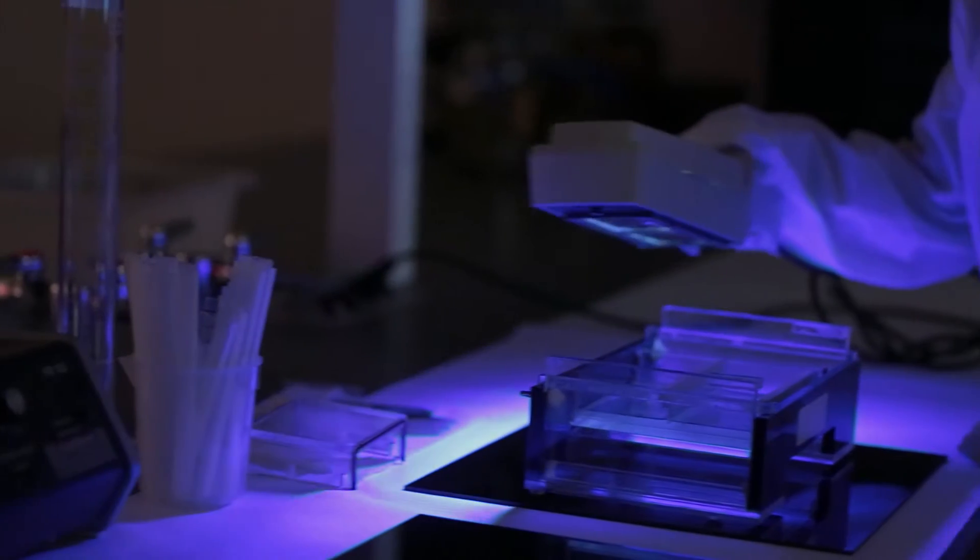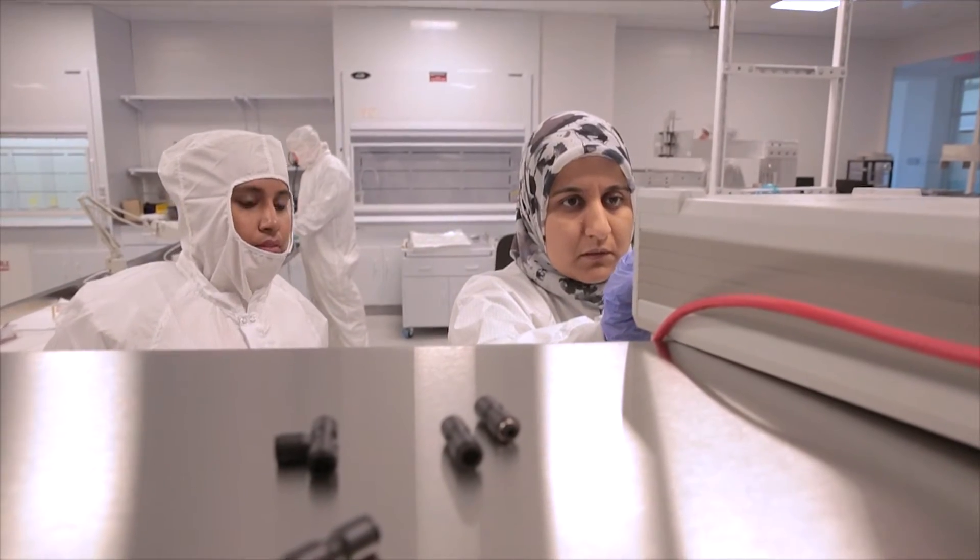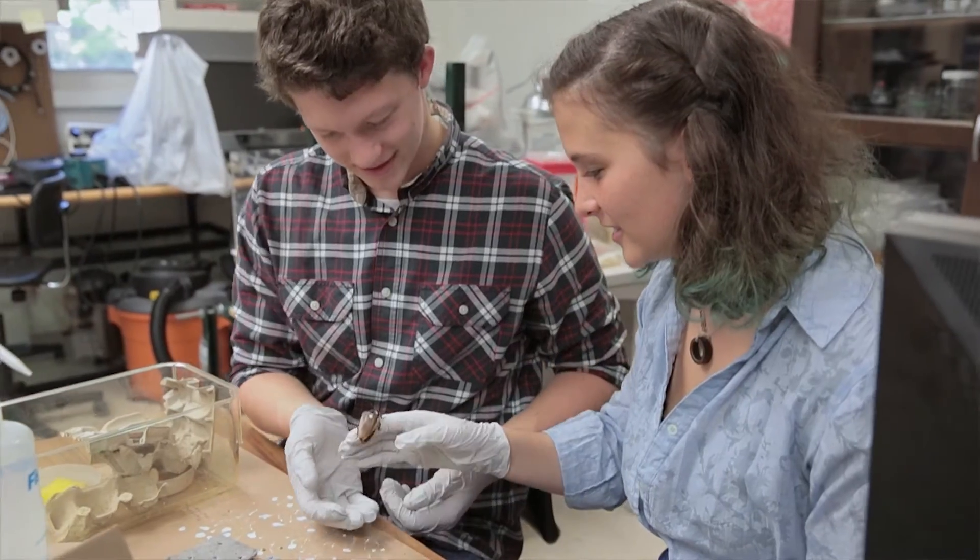What this program gives them is the ability to learn how to problem solve. I was surprised by how much independence the undergraduate researchers get. A lot of people I know, including myself, have their own projects that they get to work on. When undergraduate students join the lab, the expectation is that they will be doing impactful research.